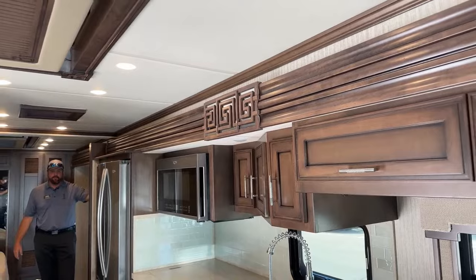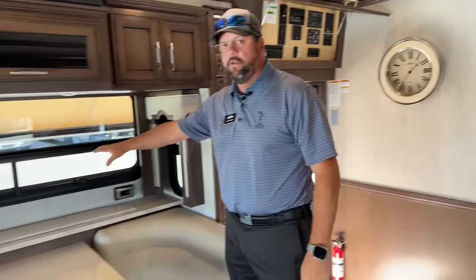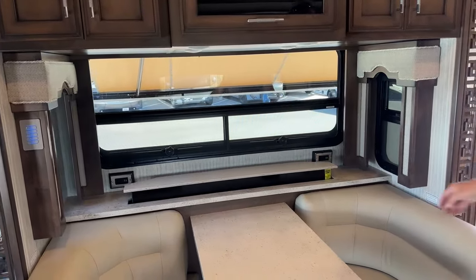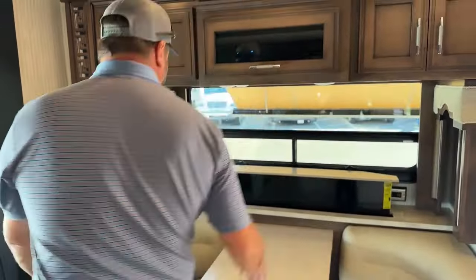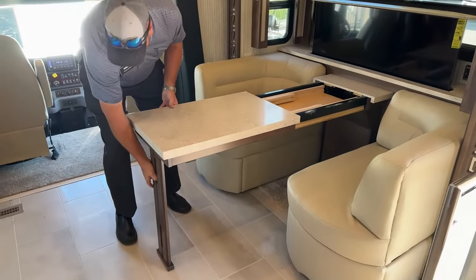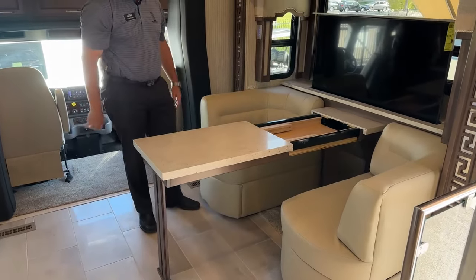Up front here we have a 50-inch Samsung smart television with a televator — there's a switch on the wall to raise it up. You have an expandable dinette that pulls out with a drop-down leg, and two leaves that go in place for a nice larger dinette surface. There are also two folding chairs to join the dinette.